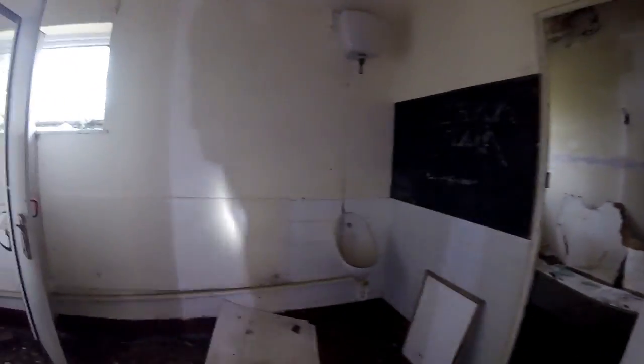This bit's starting to cave in as well. It will go eventually. Look, you can see it's all starting to come in through the ceiling.